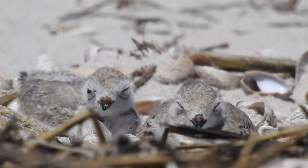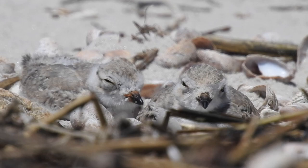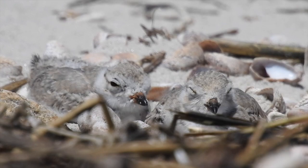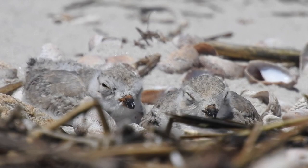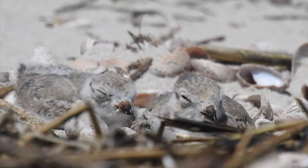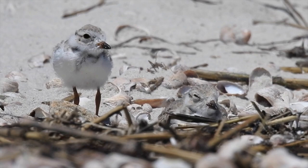Dogs present a huge threat to nesting birds, as it might stress them out enough to abandon the nest and chicks, or the dog can sometimes even prey upon the chicks or trample nests. In 1986, there were only about 150 breeding pairs of piping plovers in Massachusetts. Now there are over 700 pairs and over 10,000 individuals. There are many stakeholders protecting piping plovers in Massachusetts, the most notable organizations being Mass Wildlife and Mass Audubon.